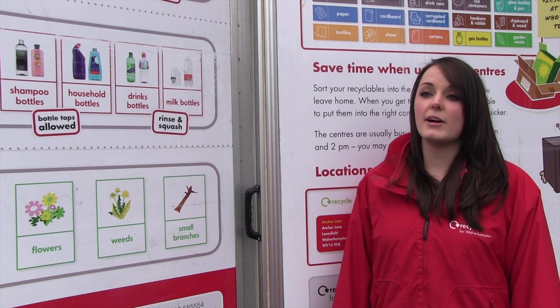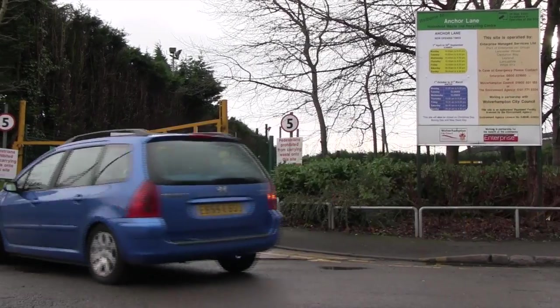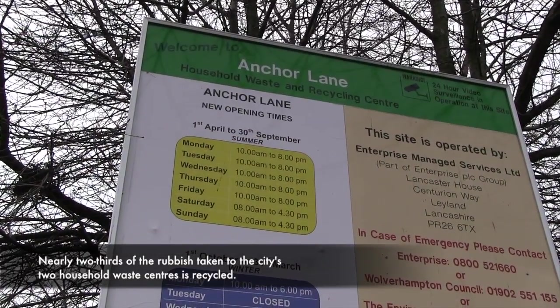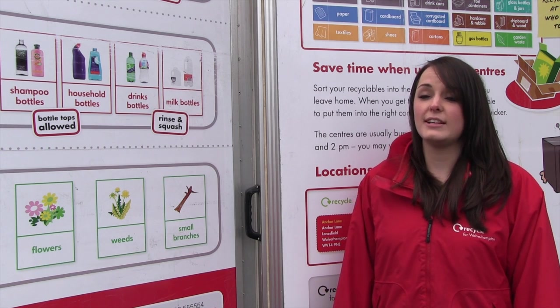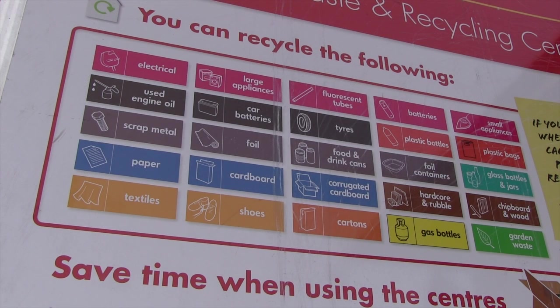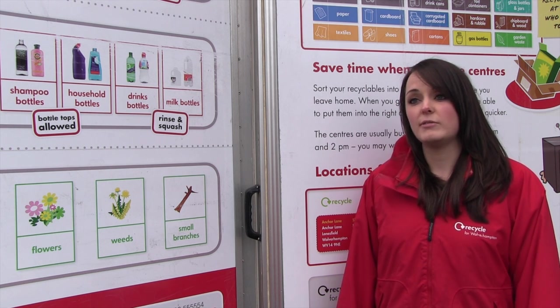There are some items that you can't recycle at the kerbside, but you are able to recycle them at the household waste recycling centres in Wolverhampton. There's the centre at Shaw Road, Bushbury and Anchor Lane, Lanesfield. Some of the items you can recycle there include textiles, waste electrical items such as kettles and hoovers — anything with a plug really. You can also take things like used cooking oil, fluorescent tubes, light bulbs, and batteries. There are all sorts of different things you can recycle there.